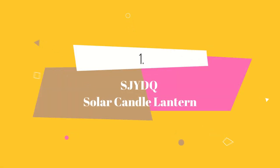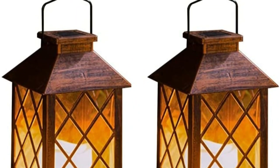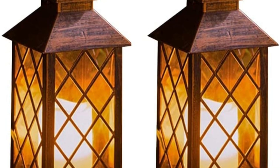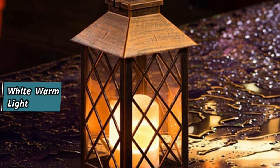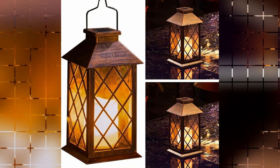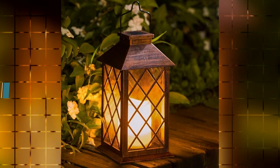At number 1 we have SHIB Solar Candle Lantern. This solar candle lantern is equipped with a solar panel that charges the included battery during the day, allowing it to automatically turn on at dusk and provide up to 6 hours of night lighting. The warm white LED flashing flameless candles emit a gentle and warm light, creating a romantic and tranquil atmosphere. The lantern features a portable hook, making it easy to hang on trees or hooks.